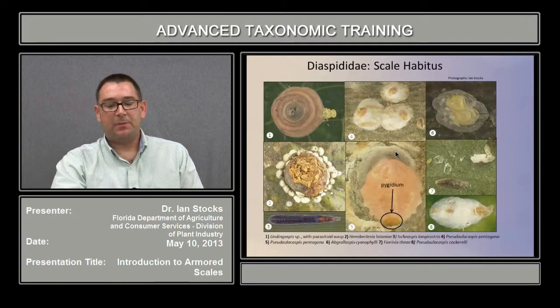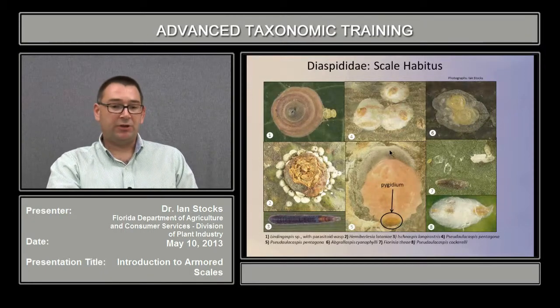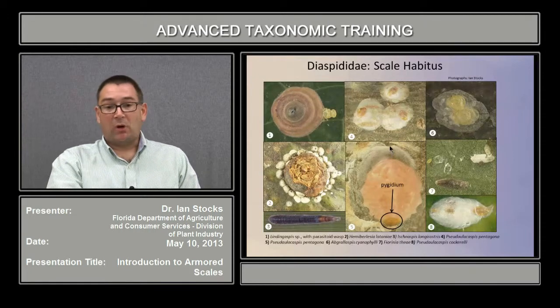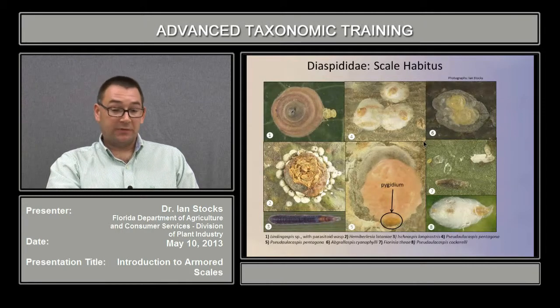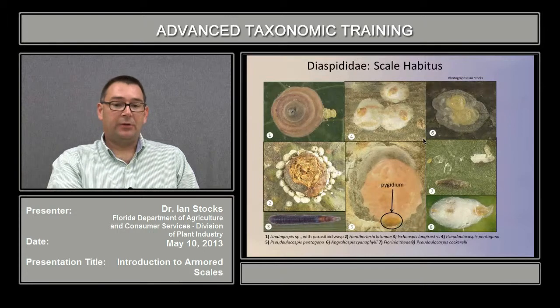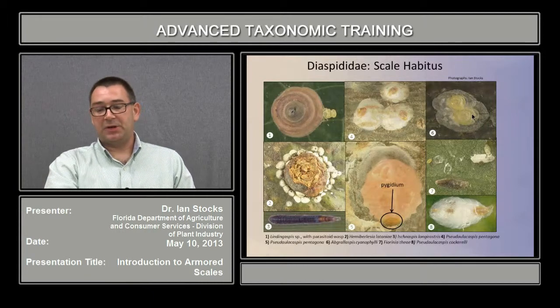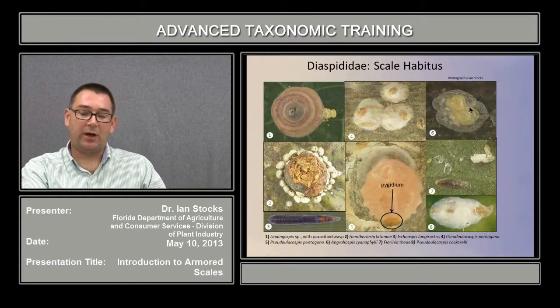This slide has a number of pictures of the scale covers of various species of armored scales. As you can see, they vary from approximately circular to oval to elongated to very elongated. They also vary in color and the degree to which you can see through the cover — from completely opaque to more or less see-through, as in figure six, where you can see the adult female below the scale cover.